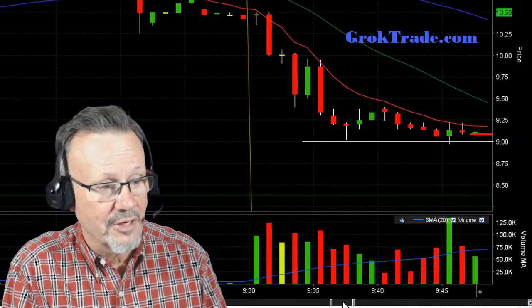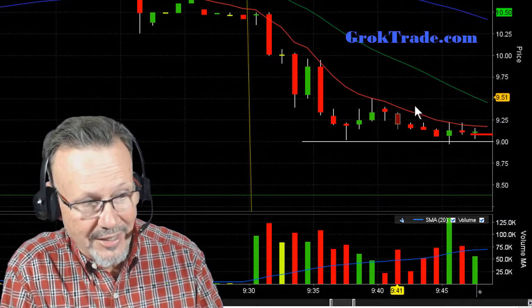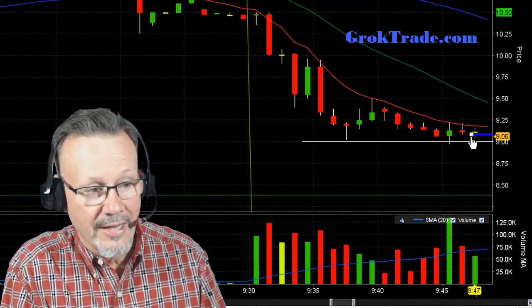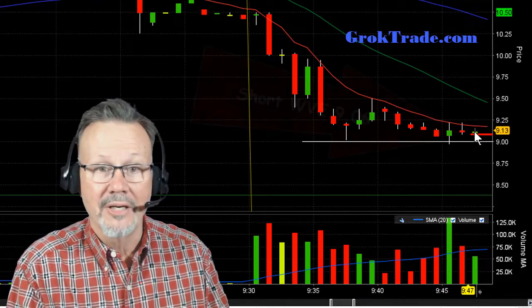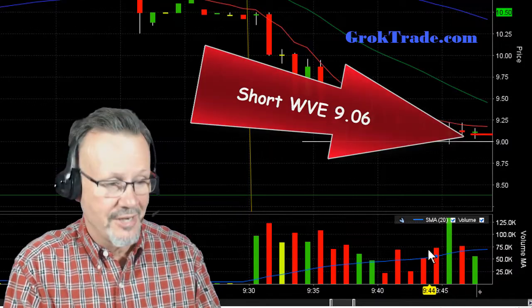It had to be on the uptick, though. And then look at that — it went up here and hit its head on the 8 EMA again. Hit it there. And as it was rolling down, I triggered my order. It did pop back up and got me in at $9.06. I'm now short here on WVE.